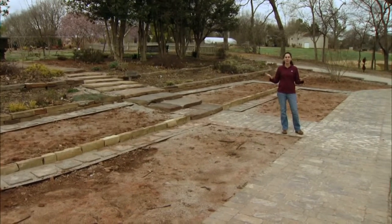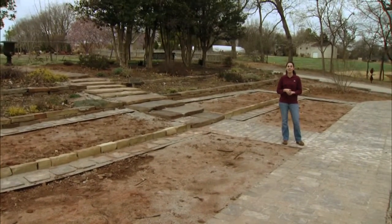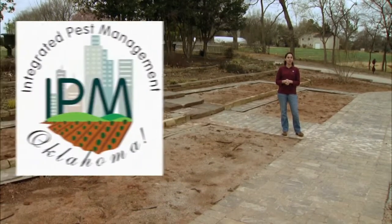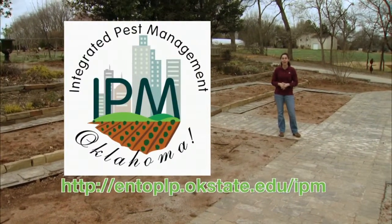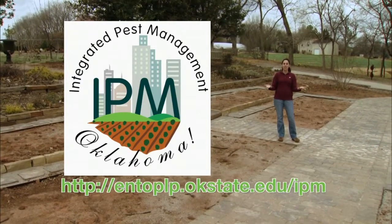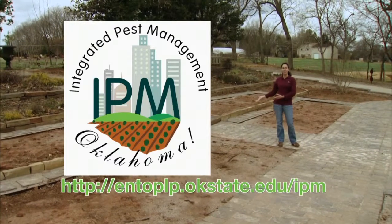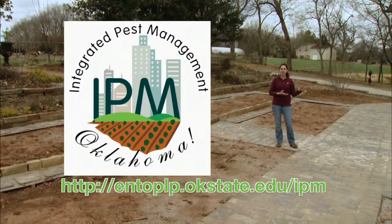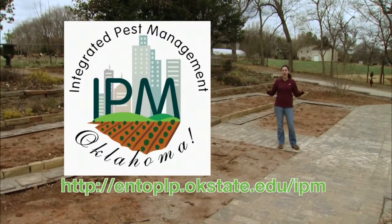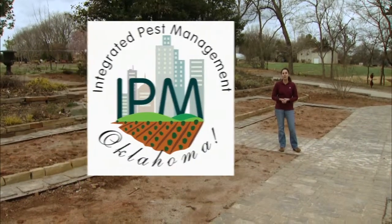I'm very proud to join a team of scientists on the IPM Oklahoma grant. This is a grant supported by the National Institute of Food and Agriculture, and the diverse scientists in this group are going to teach the people of Oklahoma ways to use IPM in their gardens, in professional situations such as greenhouses, as well as in schools. It's a wonderful program and a great opportunity for us.